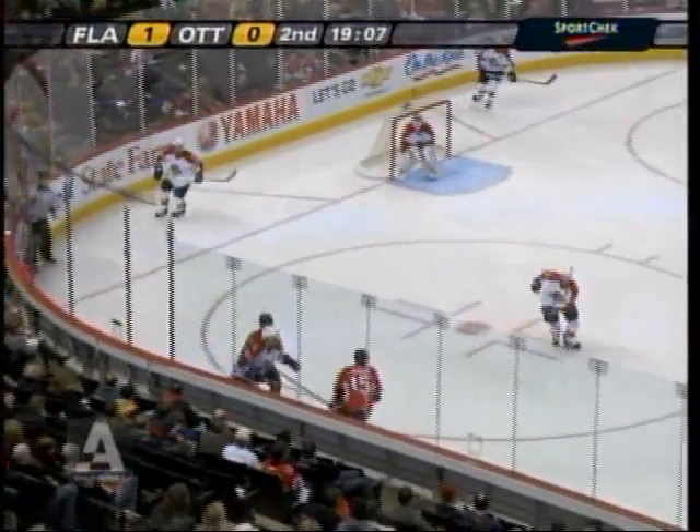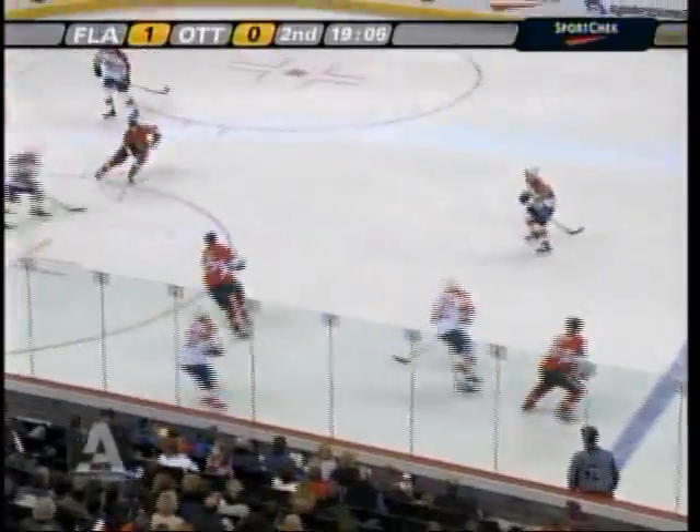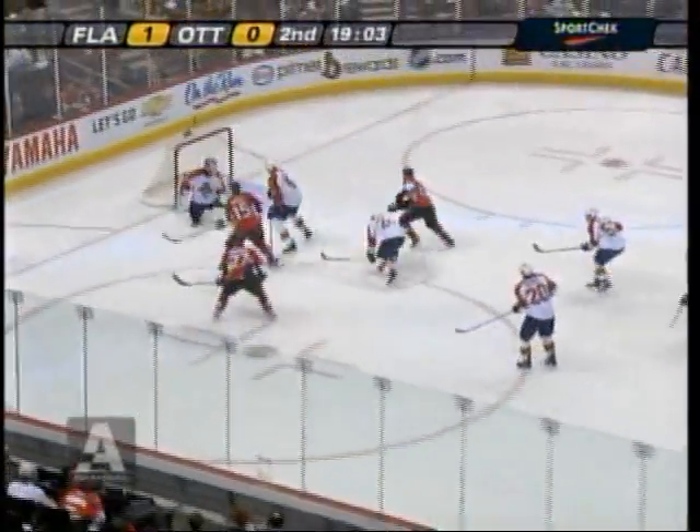Corey Murphy at 5'10", 185 is the only exception. Rest of them are huge. The chance in front. Heatley scores! Danny Heatley!